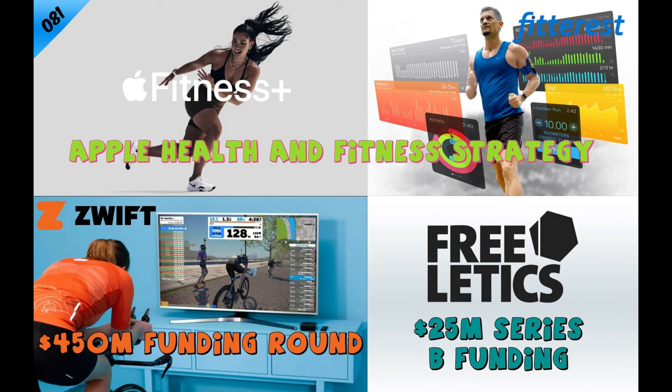Freeletics actually claims to have three and a half million workout options. You might say you want a quiet workout with equipment that fits within a small apartment that won't disturb the neighbors, or one that requires a certain time length, or perhaps you have full gym access and want to lift weights. All of these criteria are evaluated and a plan is put forth that adapts to your needs.